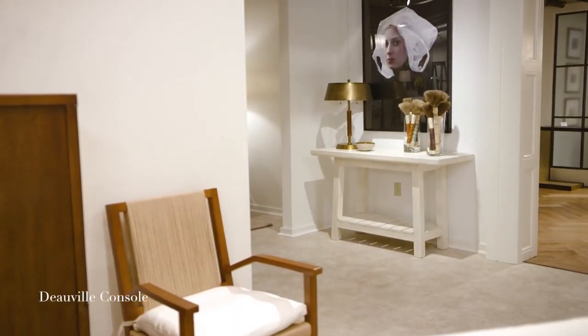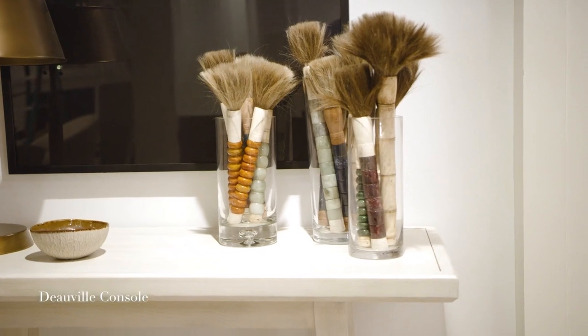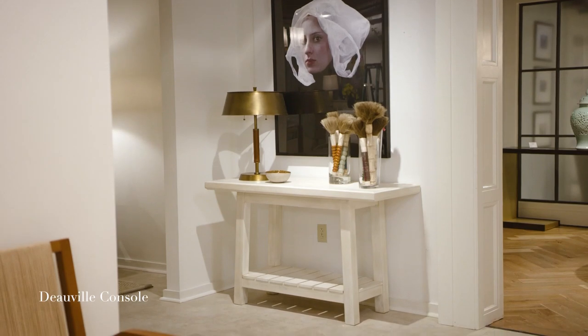The DeVille console is a really handsome scale, and in all the different finishes it is so versatile. It comes as a side table and as a console.